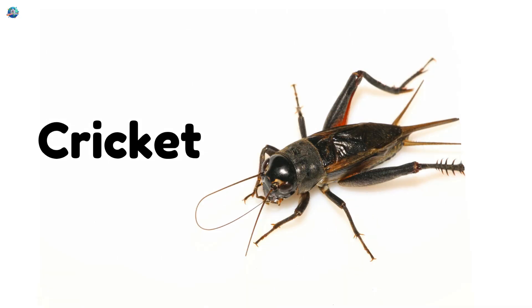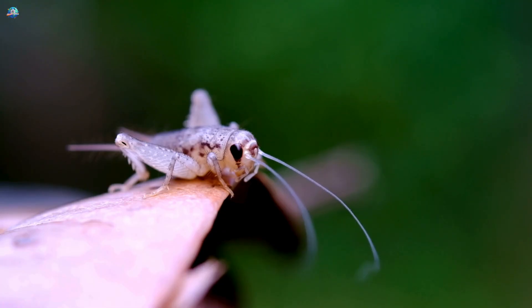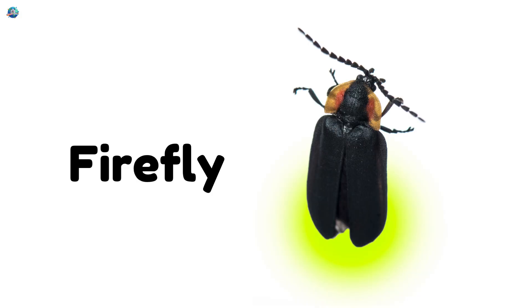Cricket — a chirping bug that makes music at night. Firefly — a magical bug that glows in the dark.